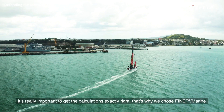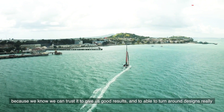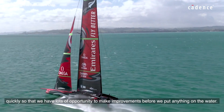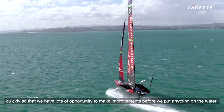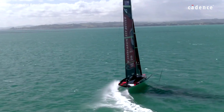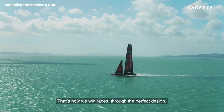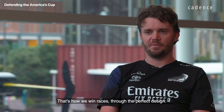That's why we chose Fine Marine — because we know we can trust it to give us good results and to be able to turn around designs really quickly, so that we have lots of opportunity to make improvements before we put anything on the water. That's how we win races, through the perfect design.